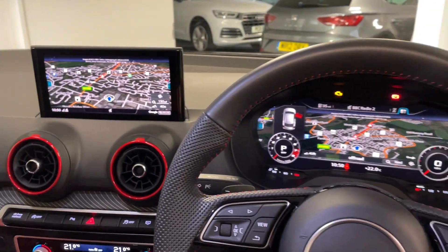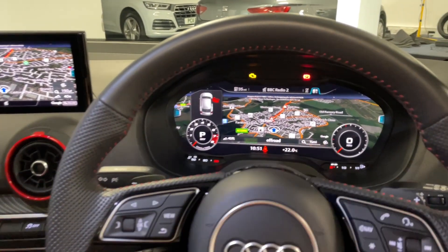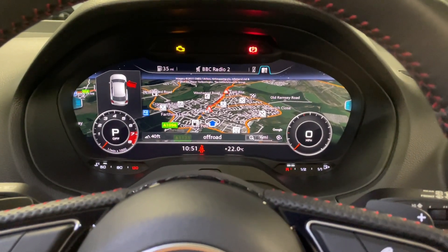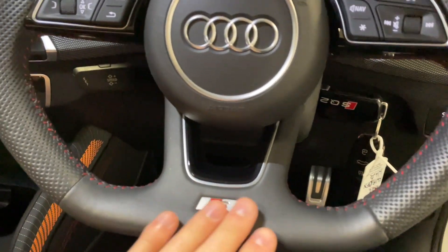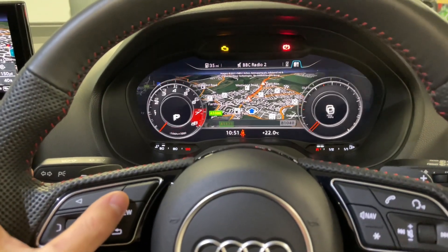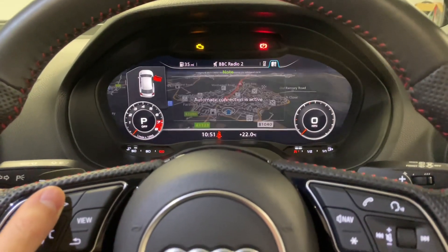This SQ2 also has the technology pack, so you'll notice it not only has the larger screen but you also have the virtual cockpit as well, displaying the Google Maps variation of the navigation, which just looks awesome. The steering wheel is a really nice flat-bottom leather multifunctional wheel with all the buttons to control the virtual cockpit, change views, and look at various information about the car and all of your media.